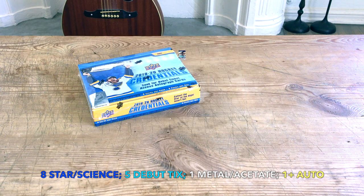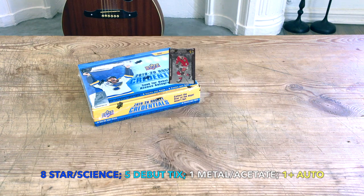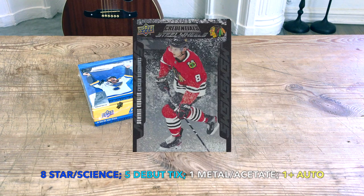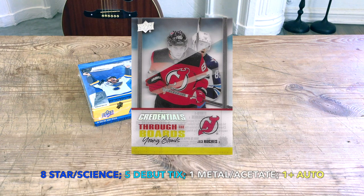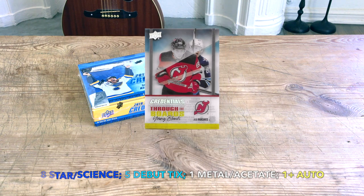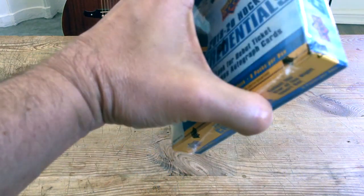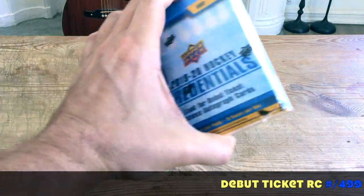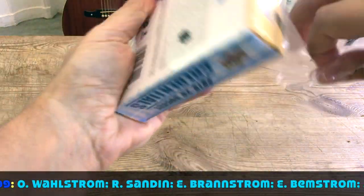We should get at least one non-auto acetate or metal substrate card — that's a base material that you would print on — and we should receive at least one auto, so one auto minimum, maybe potentially two. Keep in mind that the rookies are tiered one through four, so that's something we should be cognizant of.